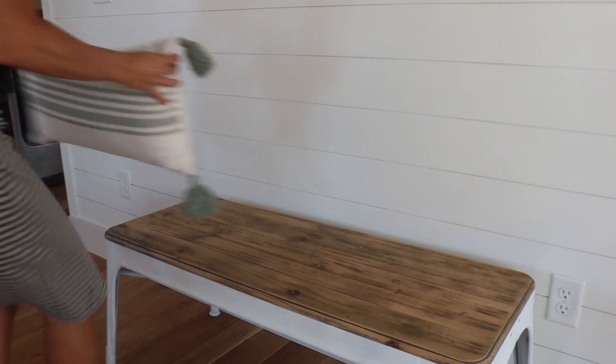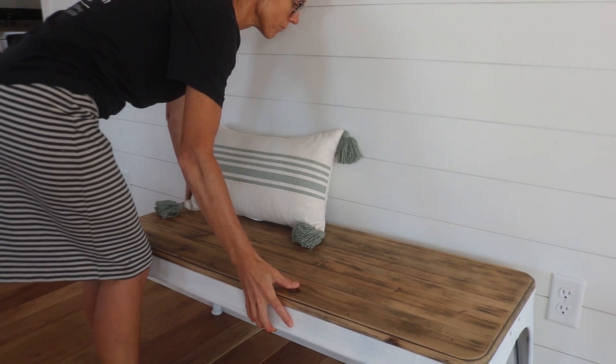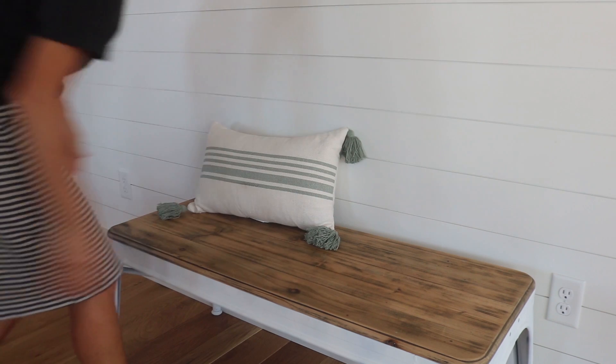I found this cute little pillow at Lowe's — I thought it's just the perfect color to go with this entryway bench and shelf.